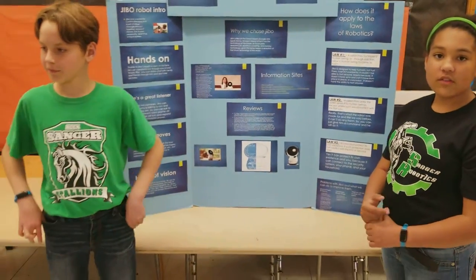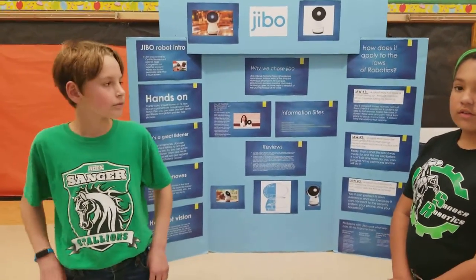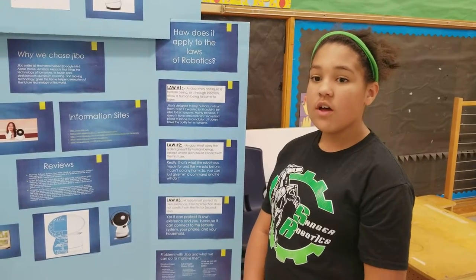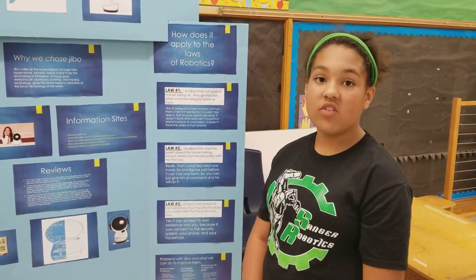Any questions? What surprised you most during your research? I'd say that we didn't really expect Jibbo to do as much as he could do, but really he can do a lot of things and it's quite amazing how much he can do.